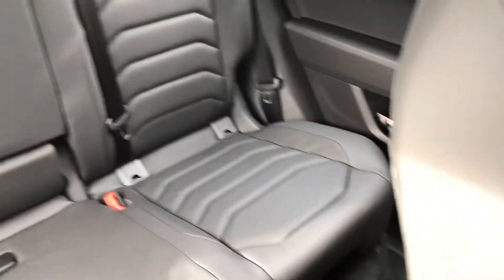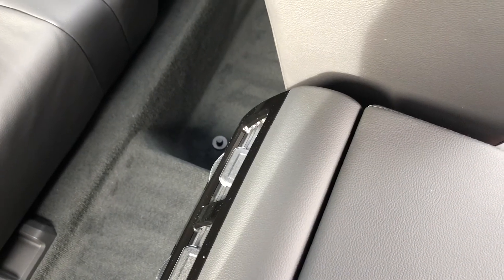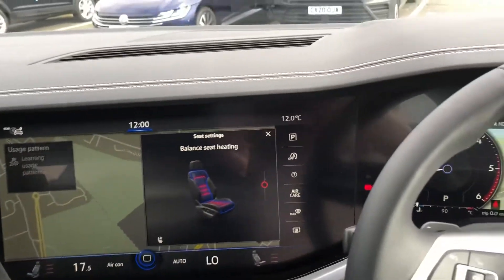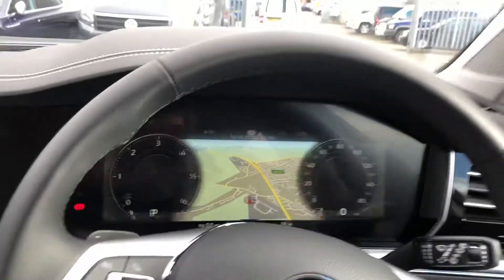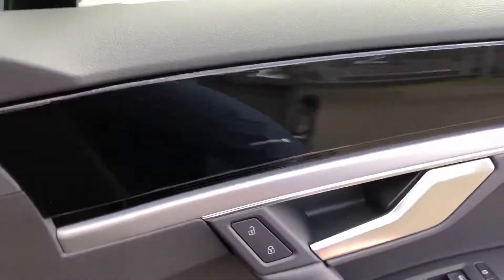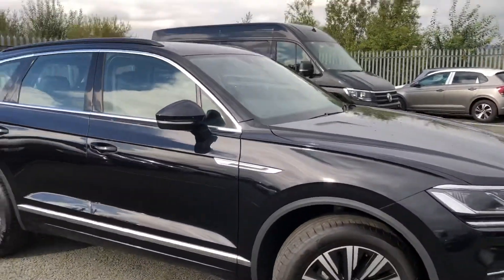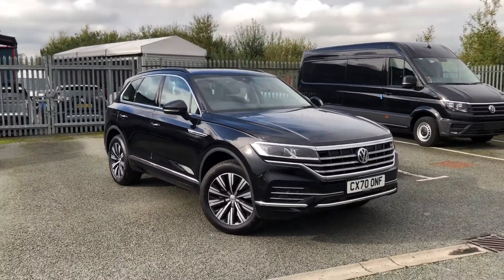In the back there's plenty of room, so if you've got a family or any passengers you need to give a lift to, they'll be absolutely comfortable. There is dual zone climate control in this car as well, so you can keep all the passengers happy. I'll just give you a quick walk around to the outside of the car. If you are interested, please give us a call. Thank you!